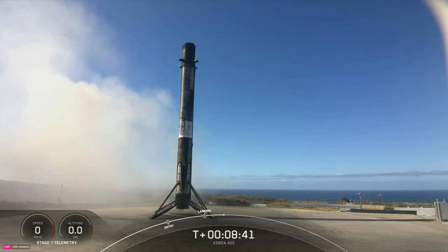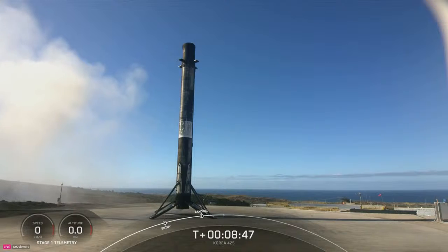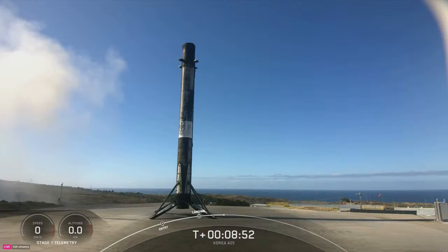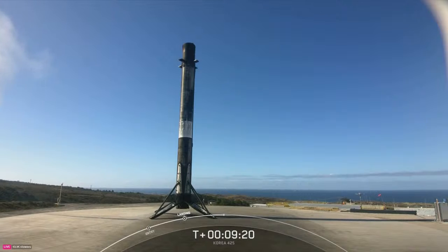While the mission isn't over just yet, we won't be showing any second stage views today, so we're going to end our coverage here. All of us at SpaceX want to give a big thank you to our customers — Korea, Space BD, CETA-L, D-Orbit, York Space Systems, and Planet IQ — for entrusting us with today's mission. For more information on today's payloads and deployments, please visit our customers' websites. We also want to give a shout out to the Range and Federal Aviation Administration for supporting today's launch. Thanks to all our viewers for tuning in — we'll see you again soon.